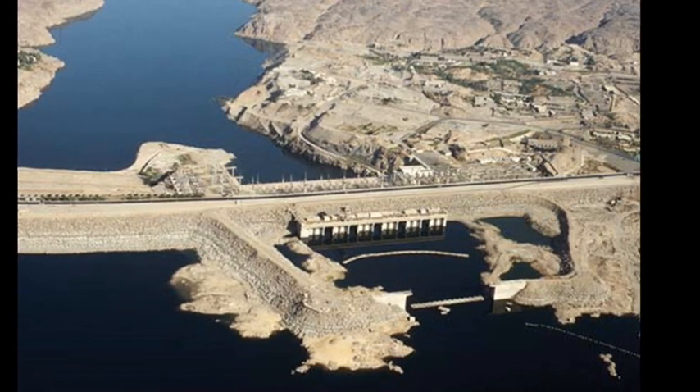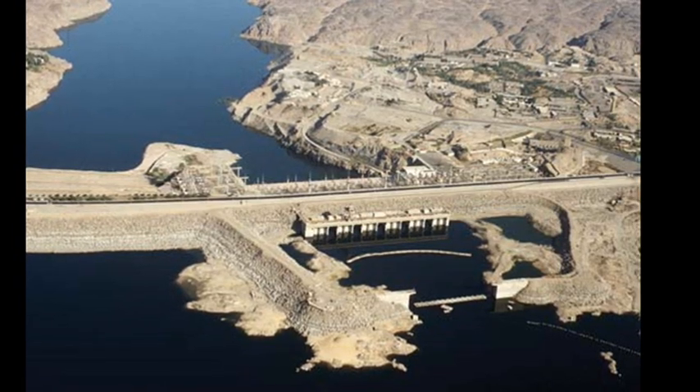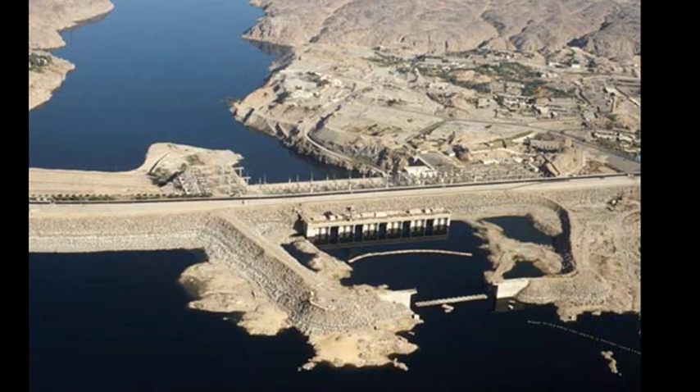Income from the Suez Canal, following Nasser's nationalisation of the waterway, provided further funding for its construction.